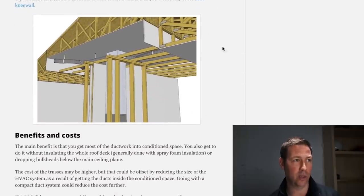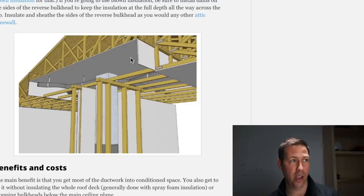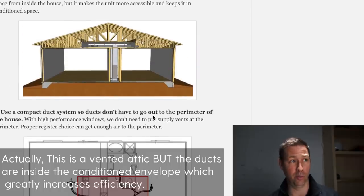The ductwork fits within that plenum truss space, and then you can put traditional fluffy insulation above that with an airtight drywall approach - no airflow between the conditioned space and the attic. This is a great way to do a conditioned attic on a budget, bringing all those ducts down into that space.